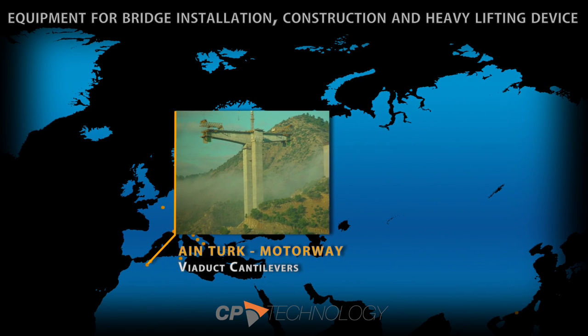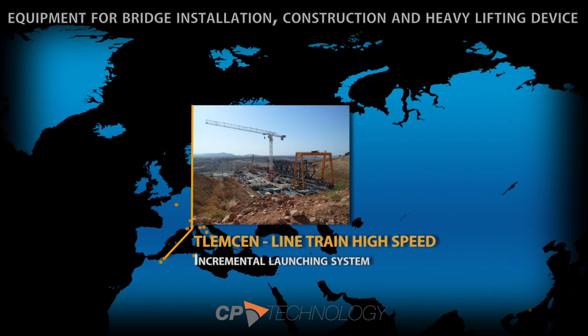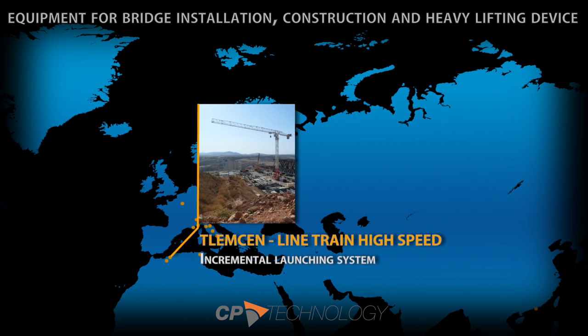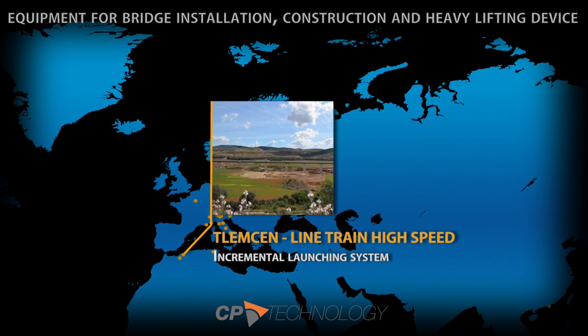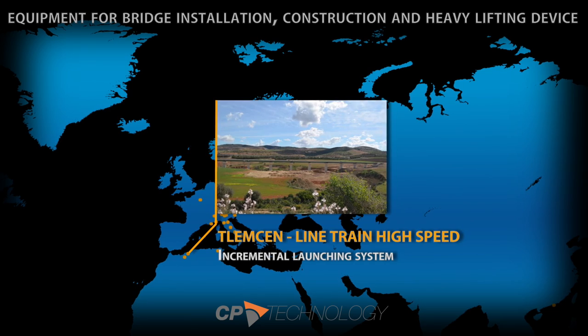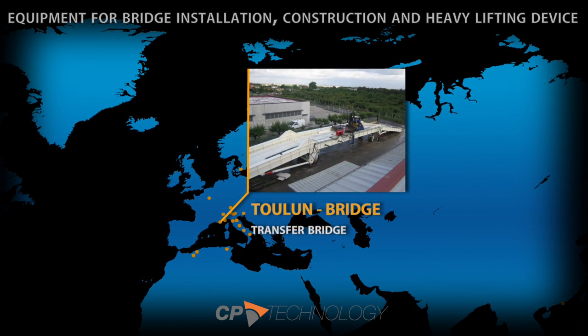CP Technology offers a worldwide support network with high-quality staff able to use FEM and 3D software for the design of innovative, customized, and patentable products. The company also provides proficient consultancy services and is able to communicate globally in Italian, English, French, Spanish, and Portuguese.